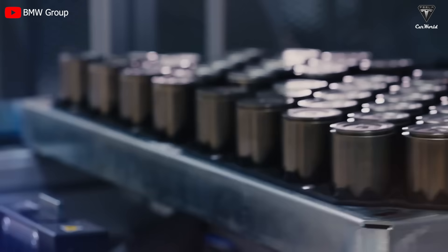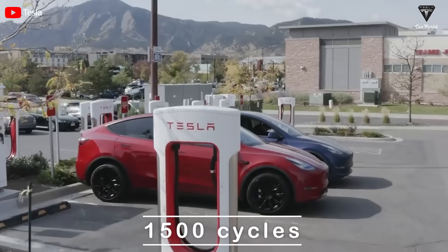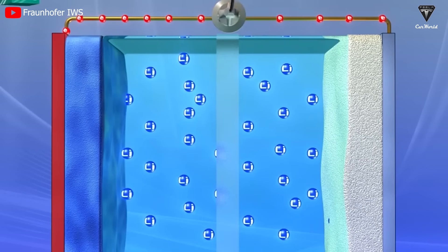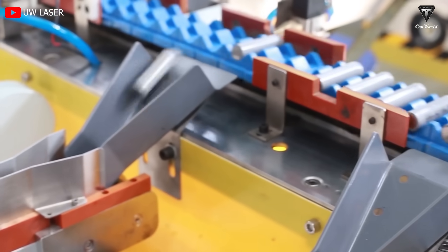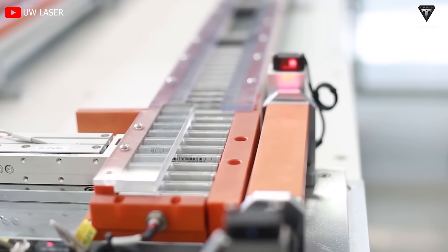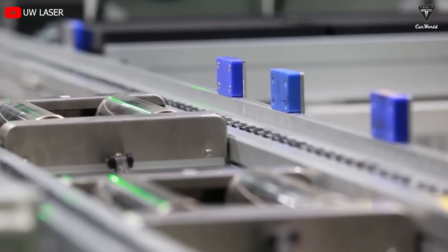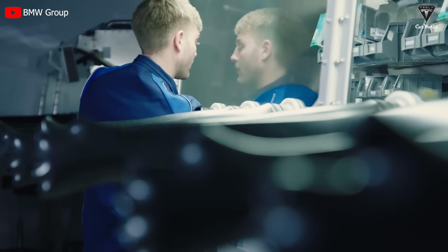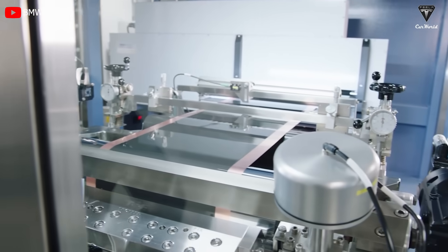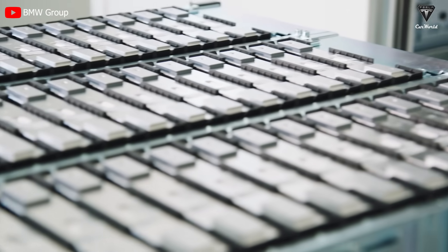The 4680 battery type is evaluated to have a fast charging cycle lifespan of 1,500 cycles, meaning the battery can charge and discharge reliably for approximately 1,500 cycles before performance starts to degrade significantly. On the other hand, the 4695 battery type has a lower fast charging cycle lifespan of 1,200 cycles. According to BMW, their new battery technology has a higher nickel content and lower cobalt content, making it more environmentally friendly. The German automaker also notes that they are aiming for a 95% material recycling rate for high-voltage electric vehicle batteries.